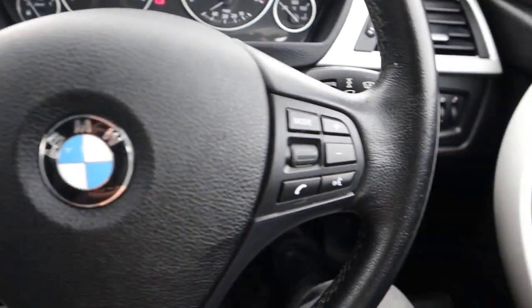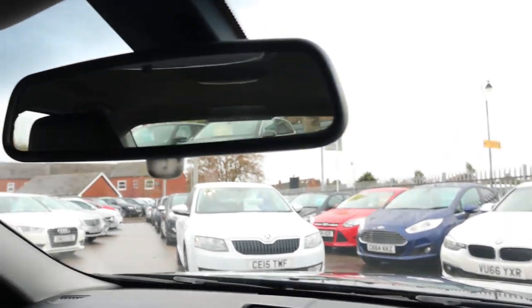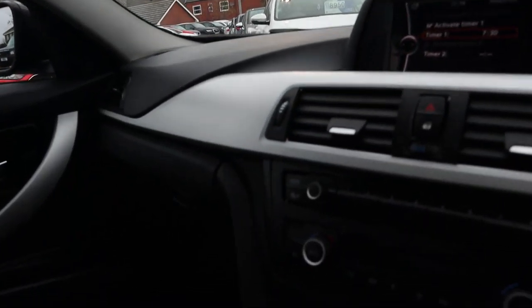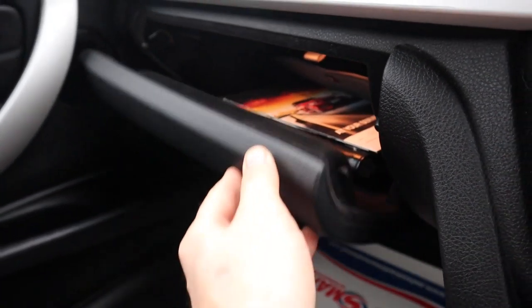Multifunctional steering wheel with cruise control, auto headlights, auto wipers as well, and automatic dimming rear view mirror. Plenty of space in the glove box as well with the owner's manual pack. And you've got a USB and an auxiliary port within the centre armrest.